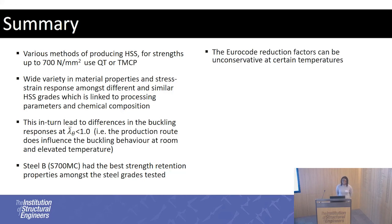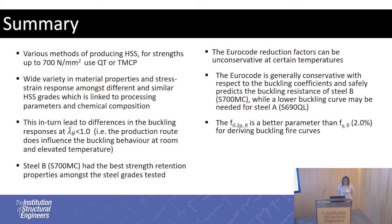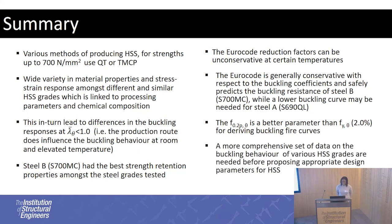The Eurocode reduction factors can be unconservative — seen for the effective yield strength and the 0.2% proof strength. The Eurocode is generally conservative in predicting buckling reduction factors for Steel B, but a slightly lower buckling curve may be needed for Steel A. The 0.2% proof strength is a slightly better buckling parameter than the effective yield strength. To provide robust design guidelines for high-strength steels, a more comprehensive dataset is needed, especially for buckling reduction factors, as only two steels have been examined here and many others with different material properties should be considered.